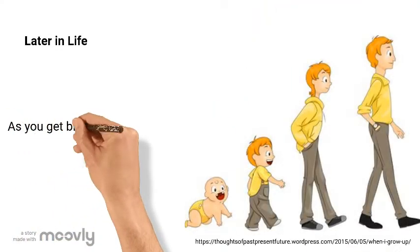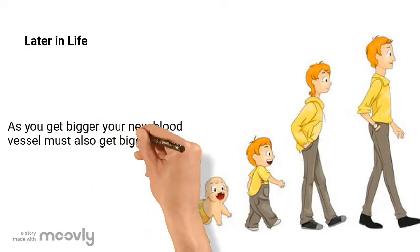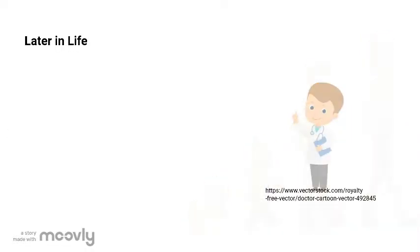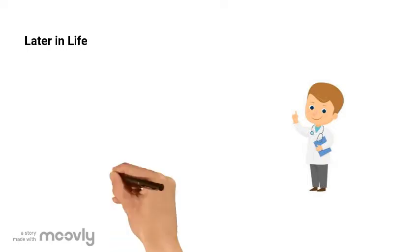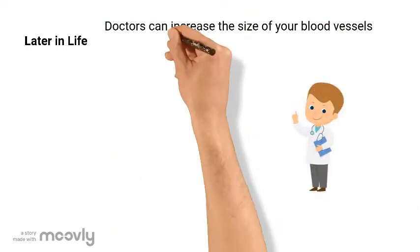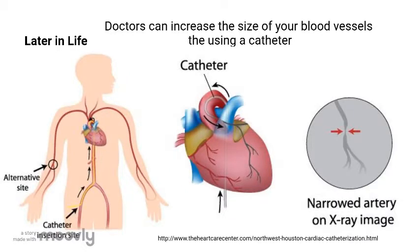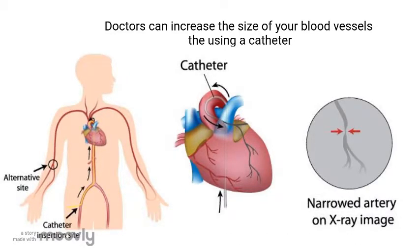As you grow up your heart grows bigger and bigger. As your heart gets bigger, the special blood vessel that the doctors gave you when you were a baby becomes too small. Because of this, doctors need to make it bigger. They do this by using a very small balloon pump attached to a catheter and pump the artery bigger and bigger until it fits your growing heart.